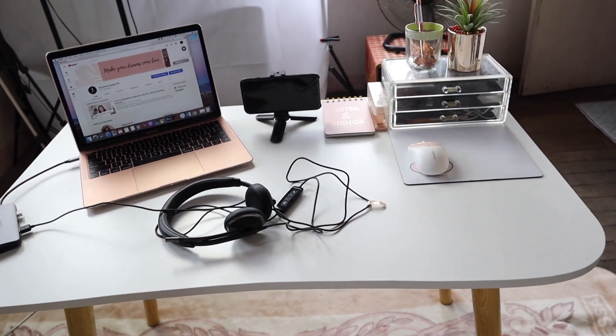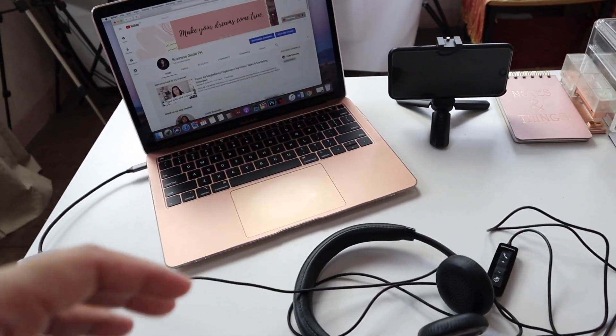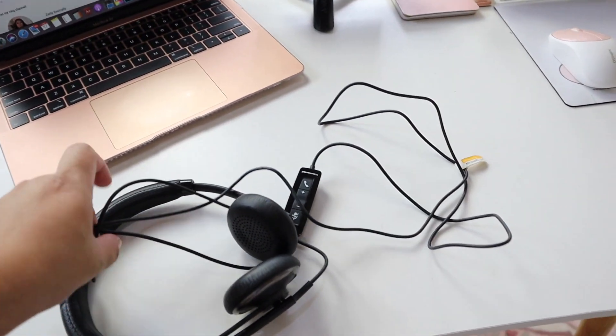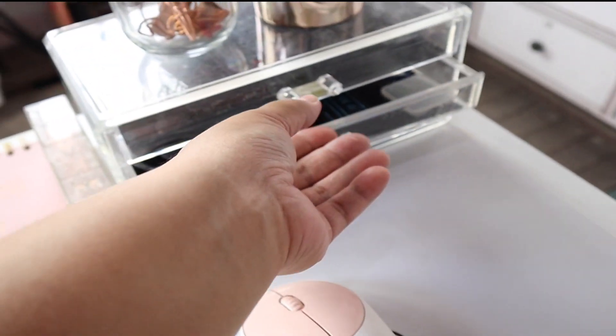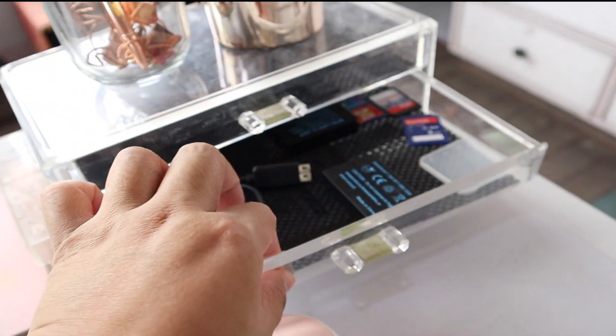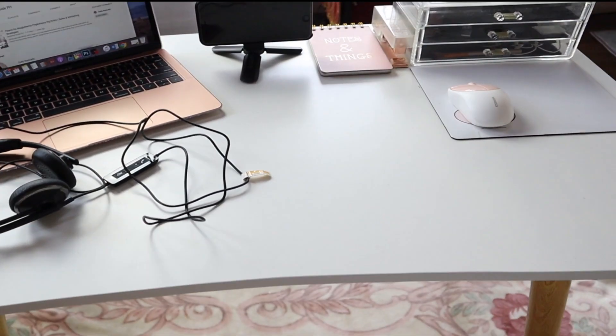Ito naman ang aking desk. Sa desk ko, nandito yung aking laptop, tapos phone ko. May headset dito kasi meron akong gagawin mamaya. Dito sa organizer na to, nandito yung mga hard drive, mga memory cards, battery, ganyan. Tapos ball pen, ganyan. Mga basic necessities lang sa desk.